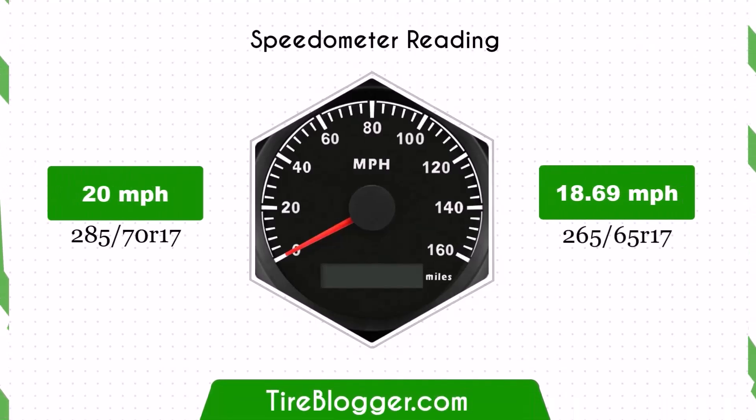Due to the change in tyre size, the speedometer and odometer will be slightly off. With 265/65s at a speedometer reading of 20 mph, the actual speed will be 18.69 mph, indicating the vehicle is travelling slower than the speedometer reading.